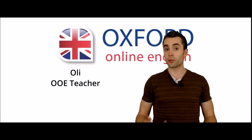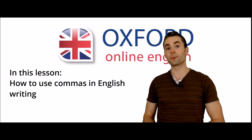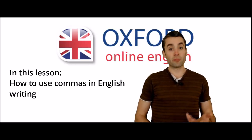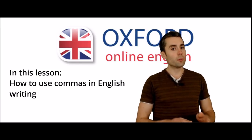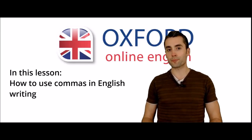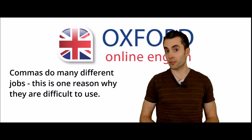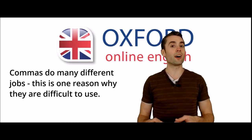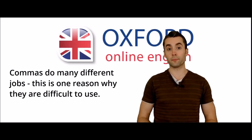Hello, I'm Ollie. Welcome to Oxford Online English. In this lesson, you can learn about using commas. Students often seem very confused about commas and how to use them correctly. Commas are quite complicated, because they don't just do one thing. Actually, commas have many different jobs in the sentence. In this lesson, I'll explain the different types of comma, and what they do and how you can use them.